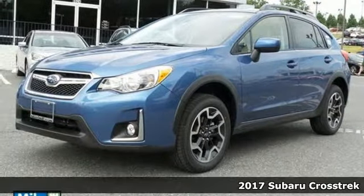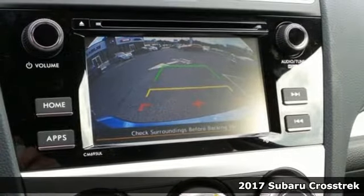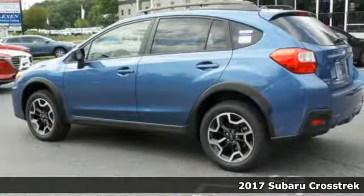Here's a 2017 Subaru Crosstrek. Load your friends and gear and go all out in this capable yet comfortable Crosstrek.